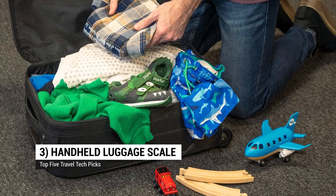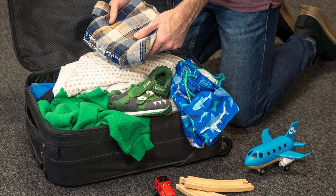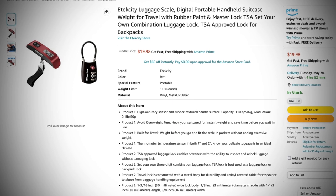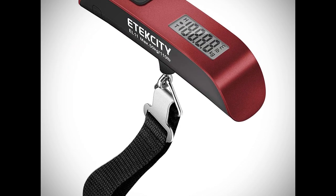Up to number three: a handheld luggage scale. If you've ever been at the airport trying to pull things out of bags and putting them in other bags trying to meet that mysterious weight limit, you're going to want this. The Atexity luggage scale wraps around the handle of your luggage, and then you just lift it up for a couple of seconds and it gives you a weight estimate — and it's pretty accurate. We can't explain why the weight limits vary so much from one airline to another, but we can help you know how much your luggage weighs.